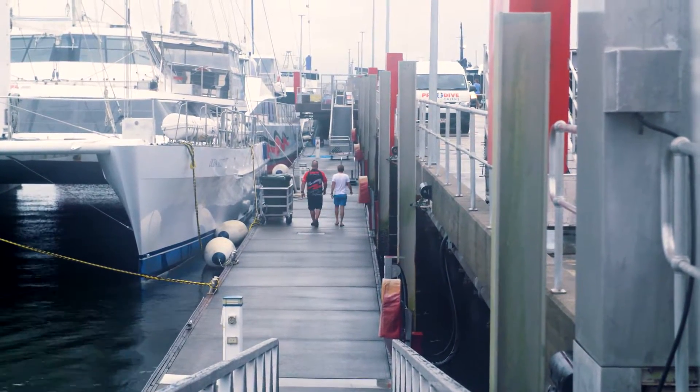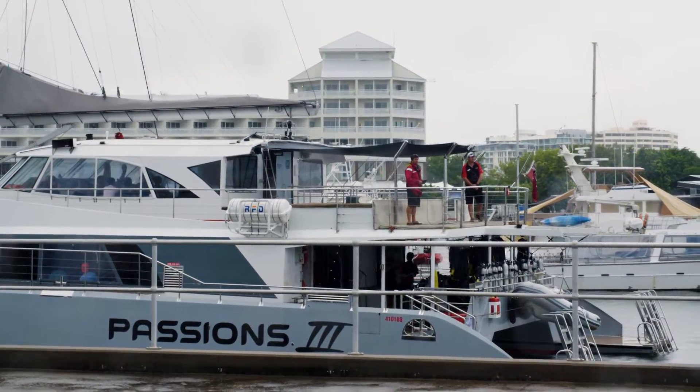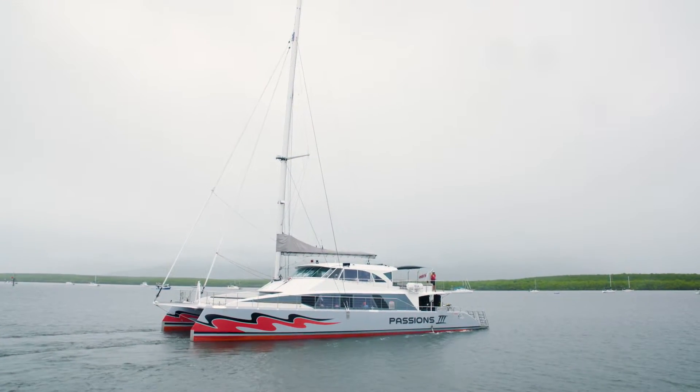There isn't an easy way to stop the crown of thorns from devastating the reef, but the government here have started a culling program, and I'm joining program director Russell on one of their missions. I'm not sure what I think about culling any animal, but I'm keeping an open mind.